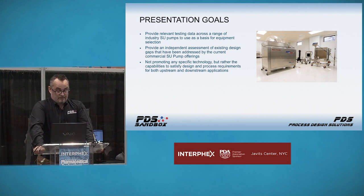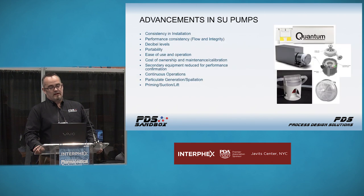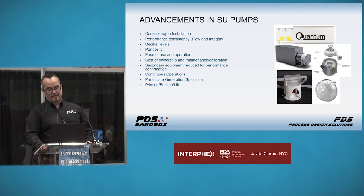Looking at advancements in single-use pumps, if you look at some of the gaps that used to exist in traditional pump design — variability of installation, integrity failures over time, tubing spallation causing downstream filtration clogs and high pressure — these were real concerns. Manufacturing operators need a consistent, repeatable, and robust methodology for installation and removal. Use needs to be simplistic, and it needs to satisfy the process requirements. Ease of operation, weight, sound levels, the ability to communicate in the manufacturing space while in operation — all of these are being addressed by multiple offerings in the marketplace currently.